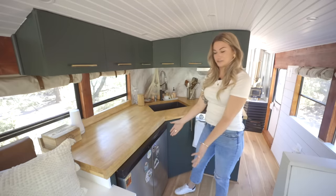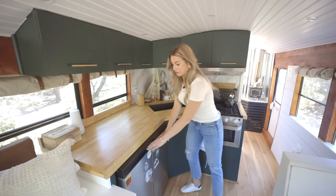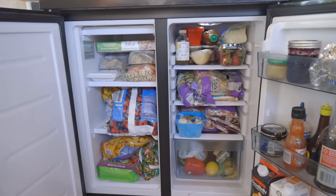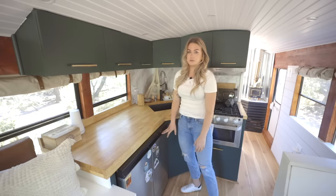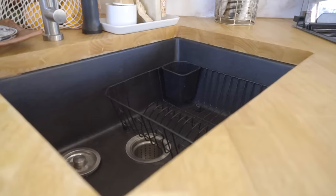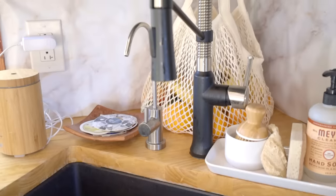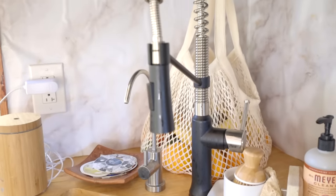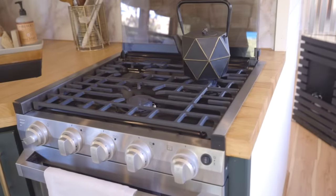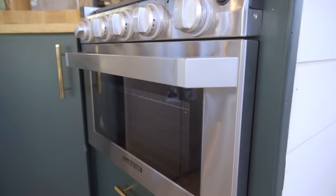We have our fridge underneath here — an Avanti side-by-side. The freezer is on the left and the fridge on the right. Plenty of space; we buy up to a week's worth of food with no problem. We have an undermount sink, mostly for the aesthetic, but it's big — we can wash and dry dishes all within the sink. And then we have our Furion stove over here — there's an oven, it's all propane, with cast iron on the top.